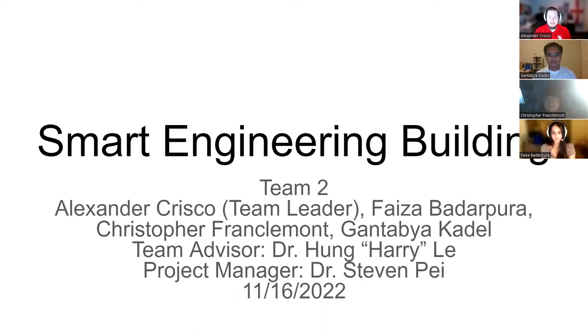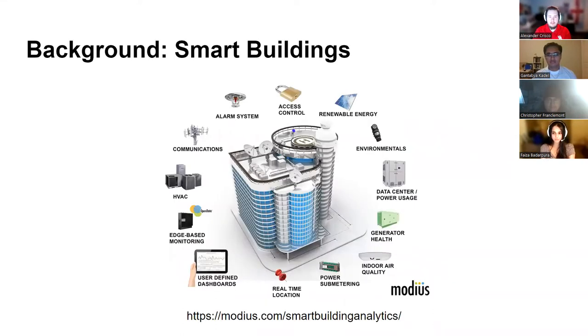Our project is the Smart Engineering Building, and we are developing a smart building system. Our project uses IoT sensors, which are used to create an automated control system containing an HVAC system and a lighting system to reduce energy consumption, which will be explained further in detail in the pitch.